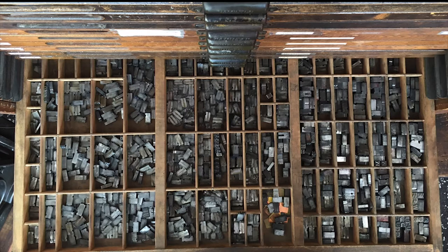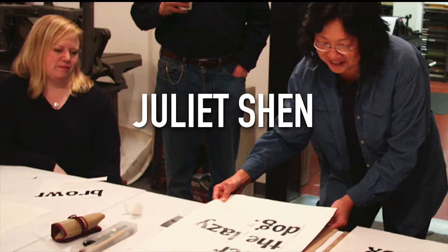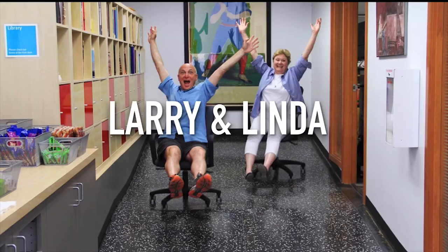Ironically, my story today starts with a case of metal type. Back in 2001, Juliet Shen — a typographer who taught type classes at SVC for over 20 years — learned that that case of type was going to be thrown away. She wanted to save it. She thought it would make a great teaching tool. So she asked Linda and Larry, SVC's co-directors, who of course said 'woohoo, let's save it' — and why not get a press too, because that's just how they roll.